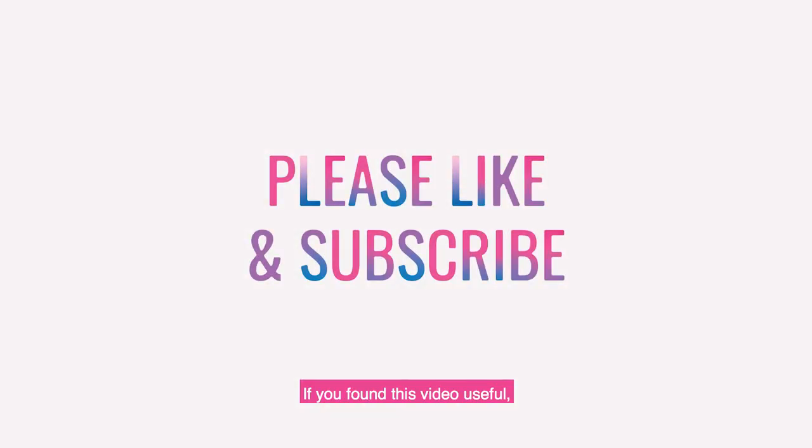If you found this video useful, please like and subscribe. See you in the next video!